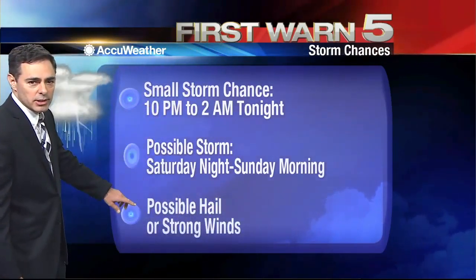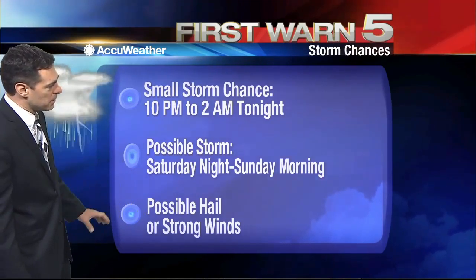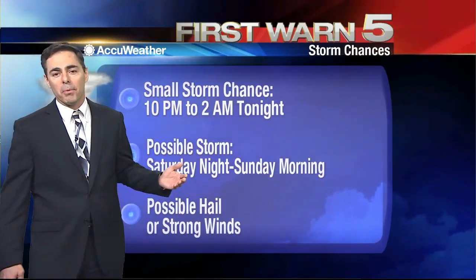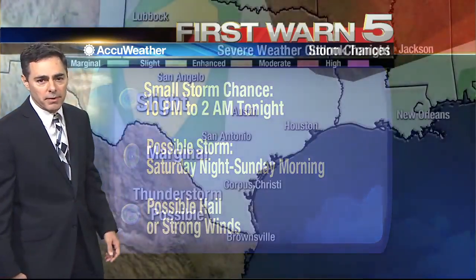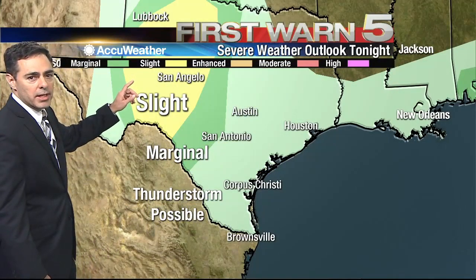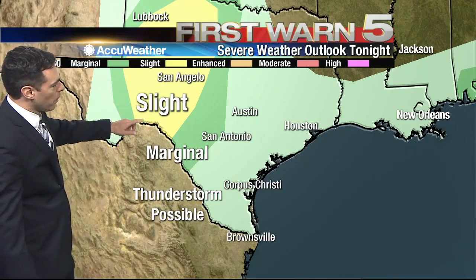In either case, if there is a storm and one does get strong, there could be some possible hail or strong winds, but that's pretty much the exception right now — a low possibility, but something you want to watch out for. After all, it is spring and it is April, which is one of our bigger thunderstorm and severe weather months around here. The severe weather outlook tonight from the Storm Prediction Center — the biggest risk overnight tonight through tomorrow morning is well up to the north.